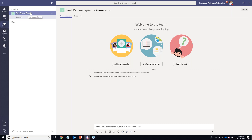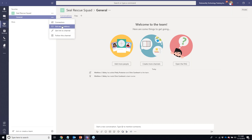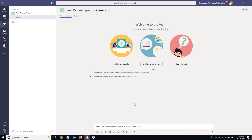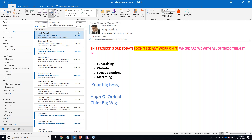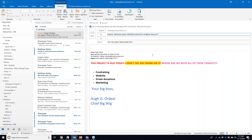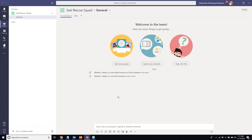Our new team comes with one General channel. By clicking on the ellipsis, I have a few options — 'Get Connectors,' which I'll go into later, and 'Get Email Address.' Each channel that is created automatically has an email address created by Teams associated with it. I'm going to copy and paste that email address, come over to Hugh's email, and forward it to our team channel.